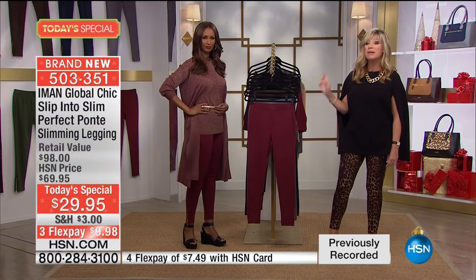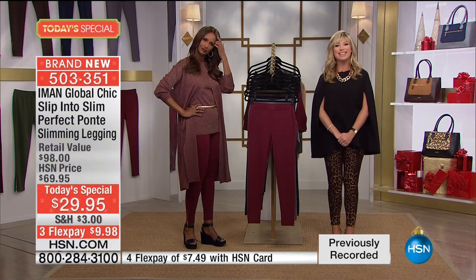Especially in the leopard — which, by the way, we will be stamping the leopard sold out. But before we do that, we're going to say hello to Patricia, who's calling us from New York. Welcome, Patricia, to HSN. Happy holidays. You're live on the air with Amy and Iman.